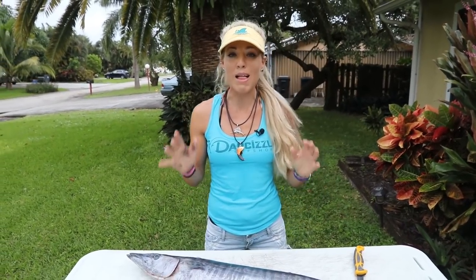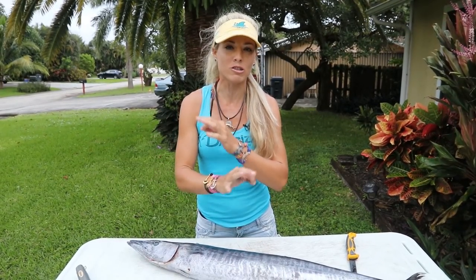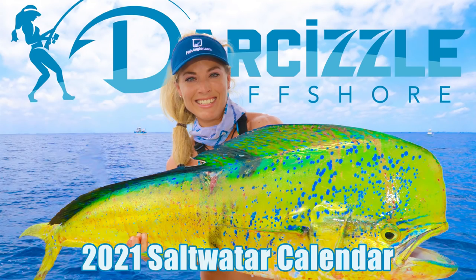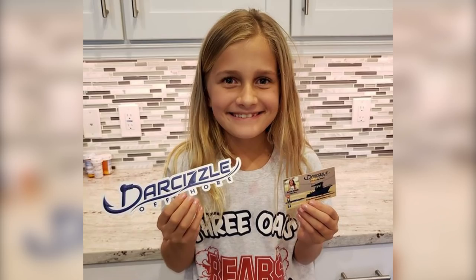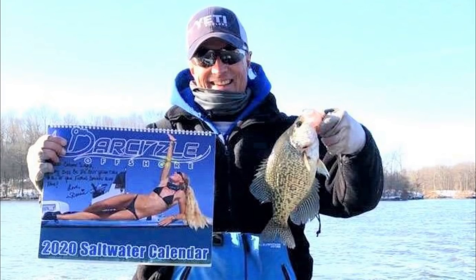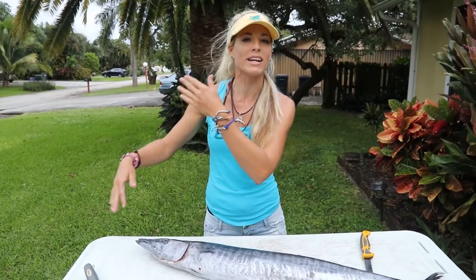I'll link all this information down below for you guys. I have a sale going on my pre-ordered 2021 Darcizl calendars right now — you can save 10% on your purchase and get a free Darcizl sticker with every calendar purchase. There won't even be a code; it'll just be available on sale on my website, so just go over there and buy it.